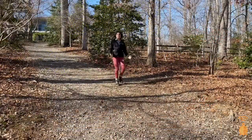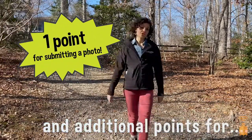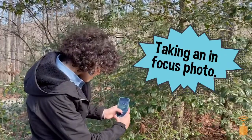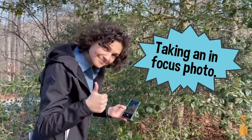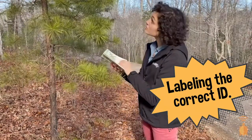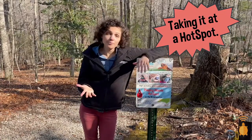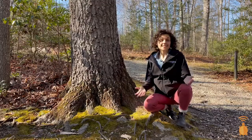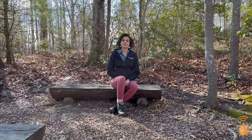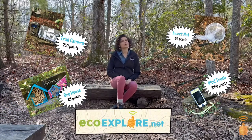Once you take a photo of something in nature, you can upload it to your EcoXplore account. You can earn one point just for submitting a photo and earn additional points for taking an in-focus photo, labeling the correct ID, taking it at a hotspot — one of our partnerships with North Carolina parks, libraries, and other nature areas — and submitting photos of wildlife belonging to the current field season. You can put these points toward really cool prizes and you can sign up at our website EcoXplore.net.